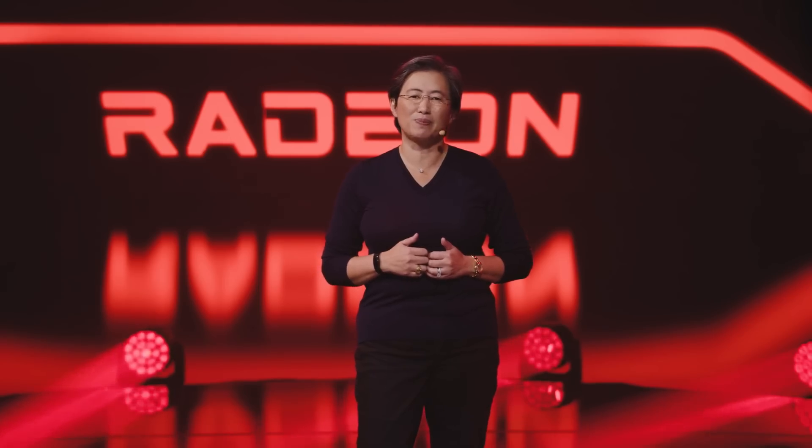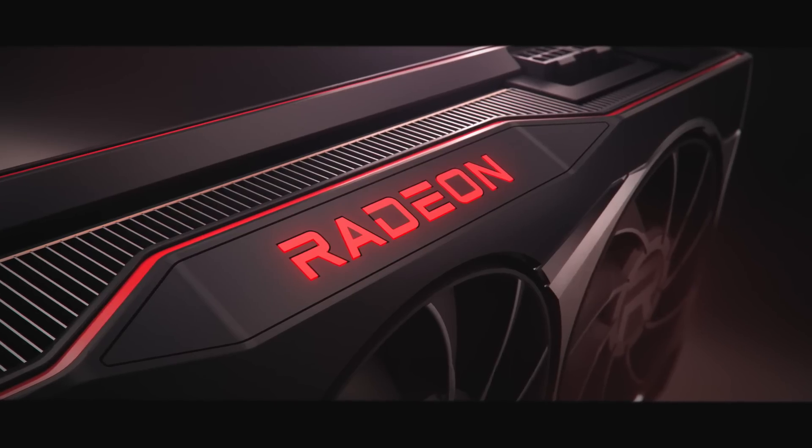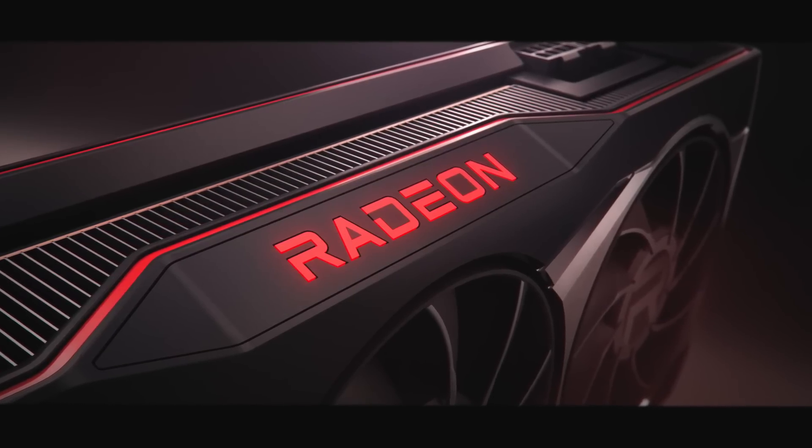Today I wanted to talk to you about AMD and Big Navi, and also just a tiny bit about Ryzen 5000 or Zen 3 announcement, as they just had their big live stream about an hour ago or so. We got some really big claims from AMD — lots of exciting stuff concerning Ryzen as well as Big Navi, which they teased at the very end.